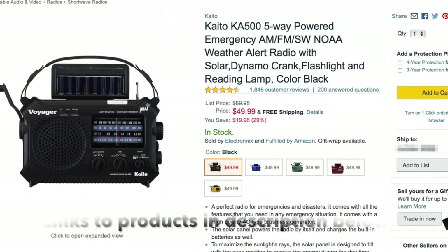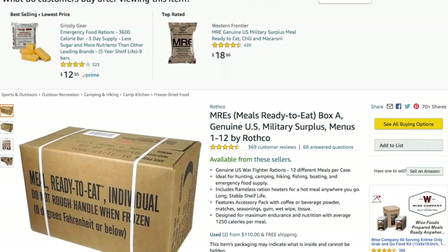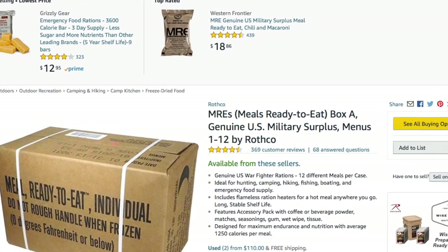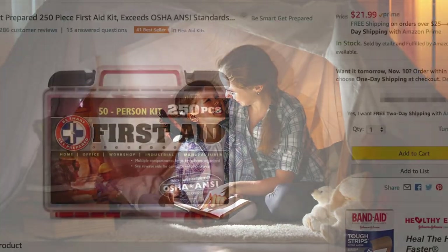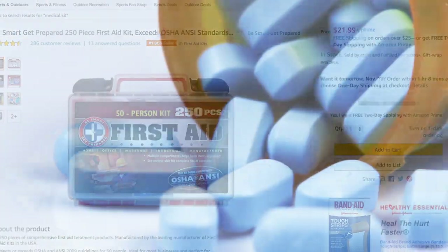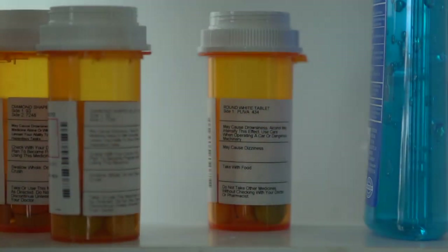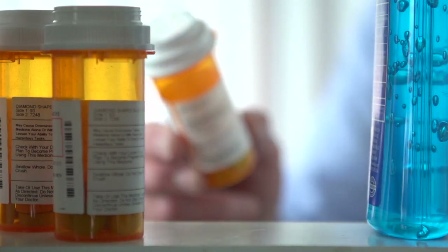Here are some things you should pick up now: a NOAA-enabled radio; three days' worth of non-perishable food that doesn't require cooking, such as an MRE; one gallon of water per person per day; candles, flashlights, and batteries; a medical kit; and a seven-day supply of medications. Also remember that as you store items for emergencies, don't forget to rotate them as they can go bad over time.